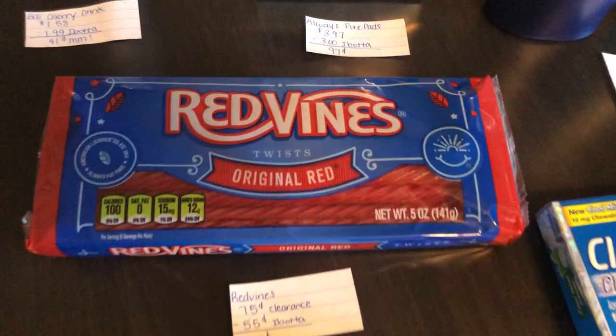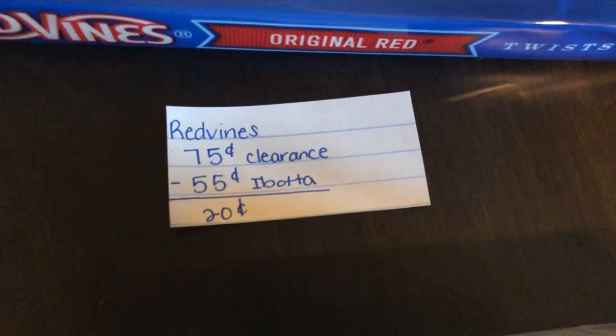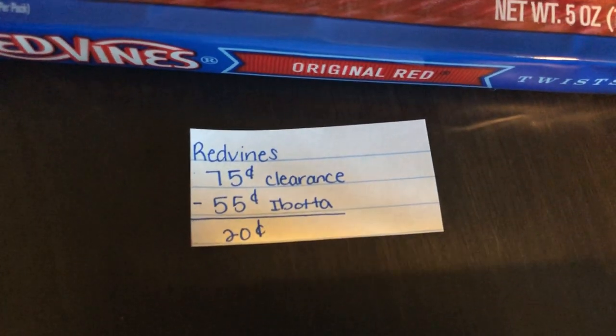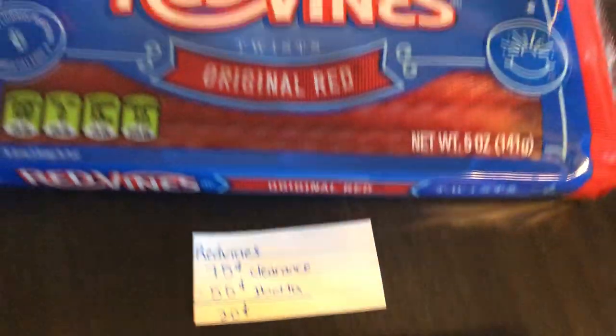The next deal is on the Red Vines. Last week in my store they were $1.24, but this week they were on clearance for $0.75. The Ibotta app is giving $0.55 back, making the final cost just $0.20.